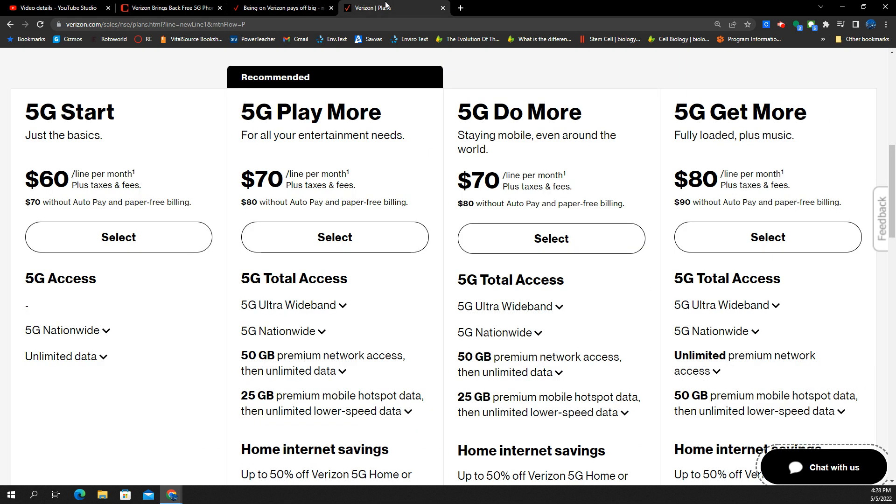As a second update, Verizon has gone away with the shared data plans. They've officially retired the 5 gig and 10 gig shared data plans. As of today, new accounts signing up won't have the option to choose any metered data plan. They're going to be completely unlimited-based, unless you're on tablet or hotspot plans, which I think still have some metered options.